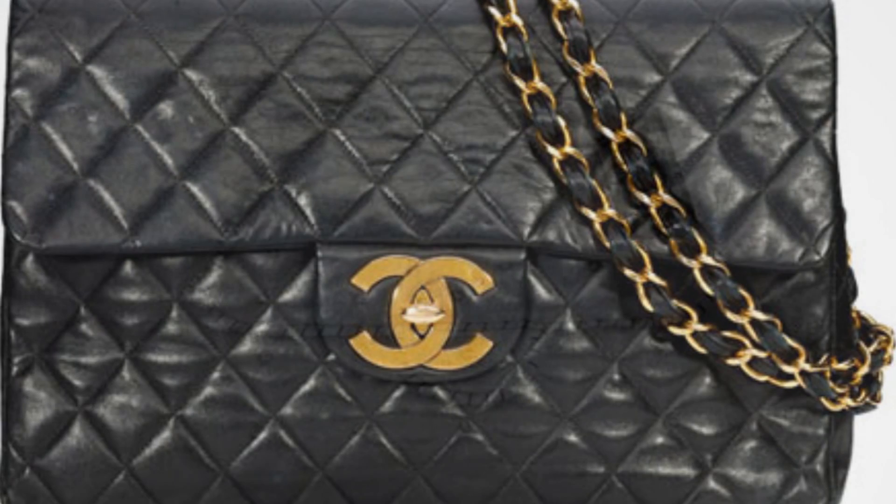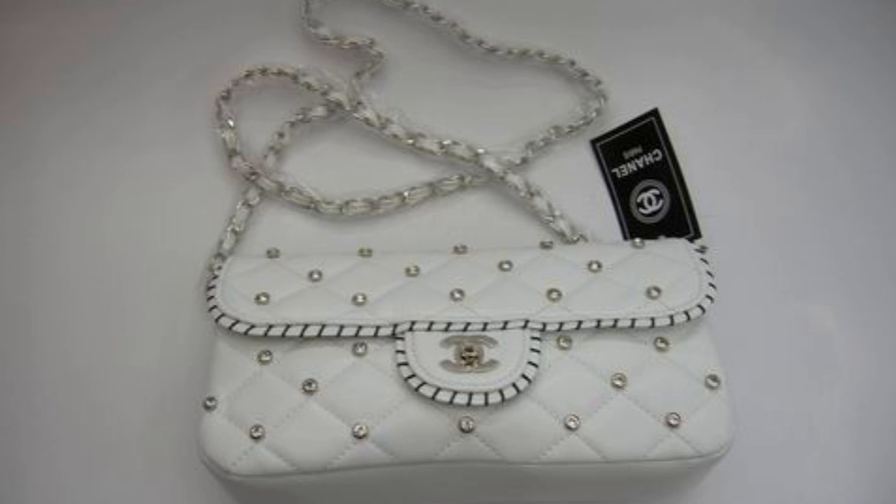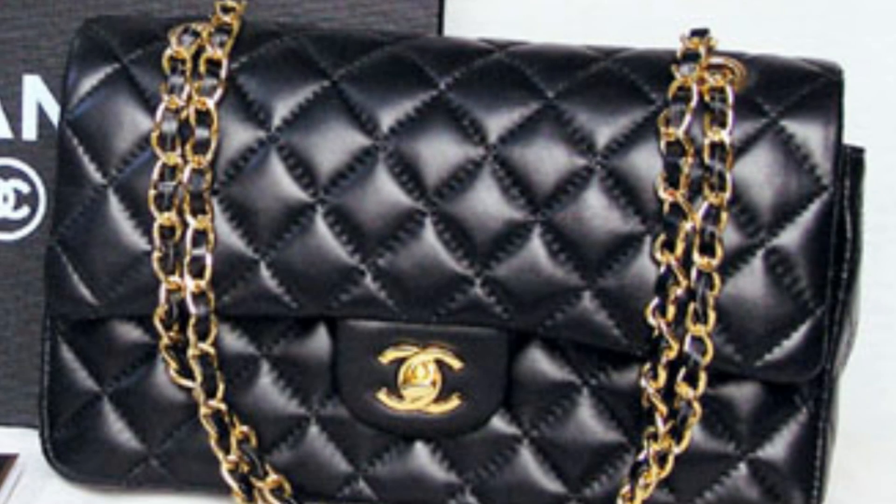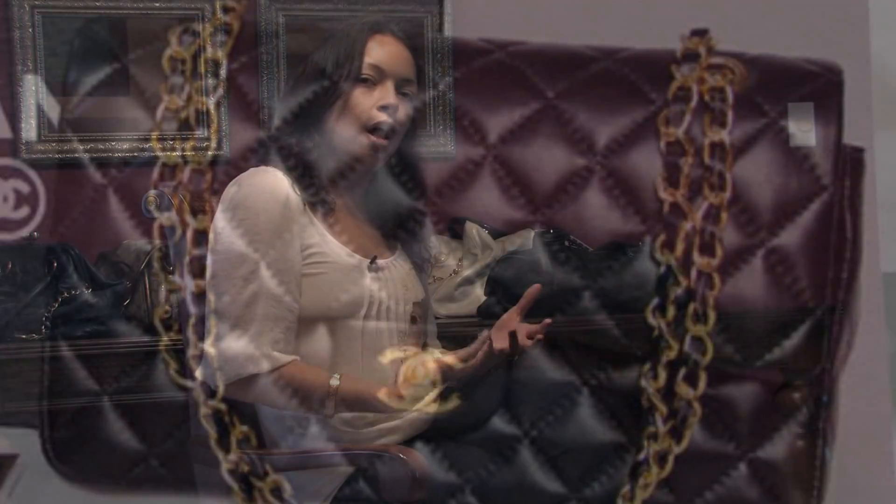The same thing goes with the leather, as I was talking about in other clips — the leather is pretty unique to Chanel. They actually work on this leather themselves, so it's very hard to fake it and make it look like an authentic handbag.